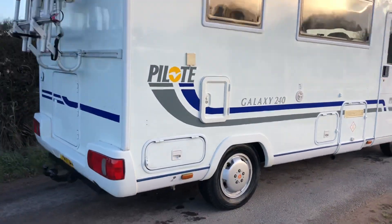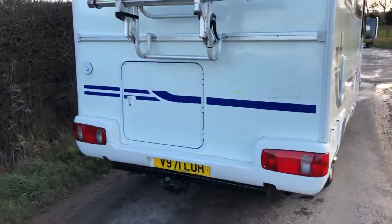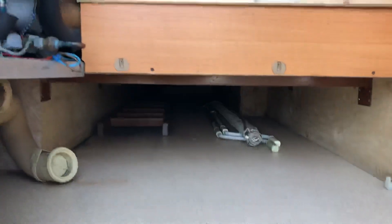It's got 12 months MOT, new rear brakes, new shoes, new tire, a bike rack, and underfloor storage going right to the back.